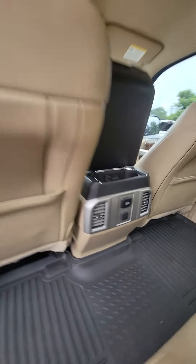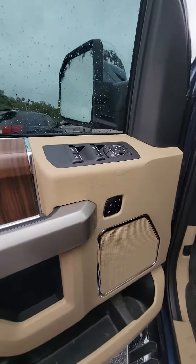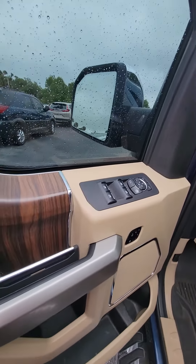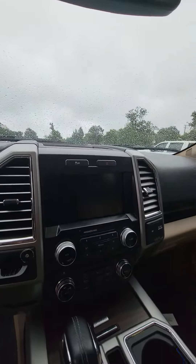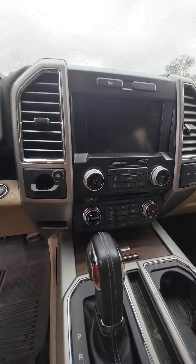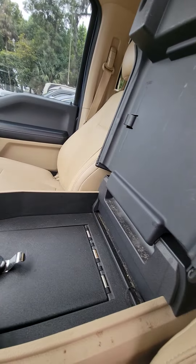Multiple chargers in the back. Three seat memory for the driver's side, power windows, power locks on the driver's side door, controls on the steering wheel, nice touch screen, heated and cool seats in the front. Also on the driver's side, you have a lock safe inside.